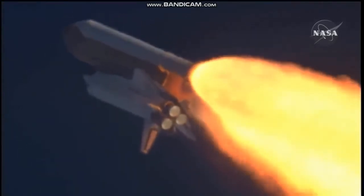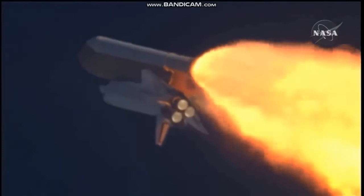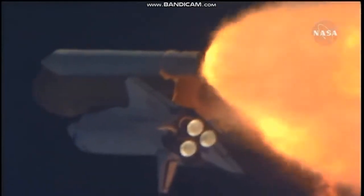The throttle up call acknowledged by Commander Charlie Hobod, joined on the flight deck by Pilot Butch Wilmore, flight engineer Randy Bresnik and Leland Melvin. Seated down on the mid-deck are Mike Foreman and Bobby Satcher, kicking off their work week with a Monday commute to orbit.